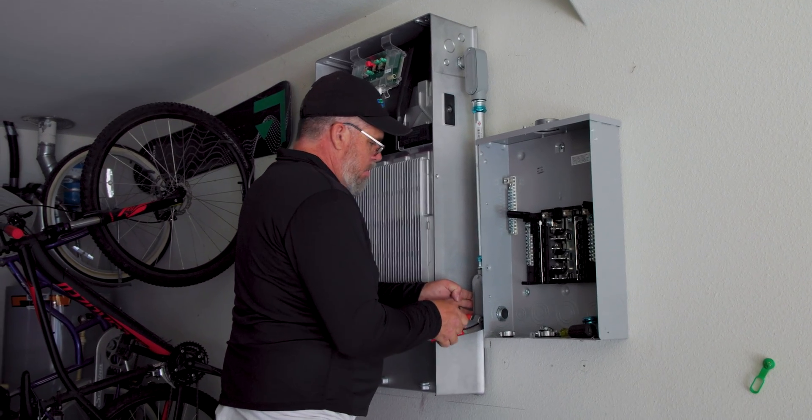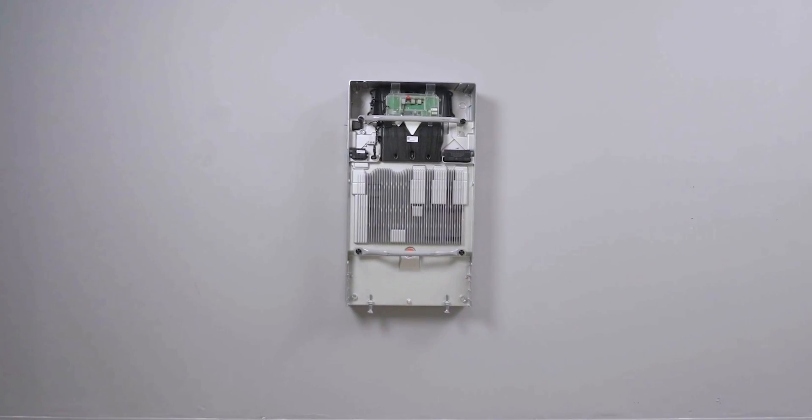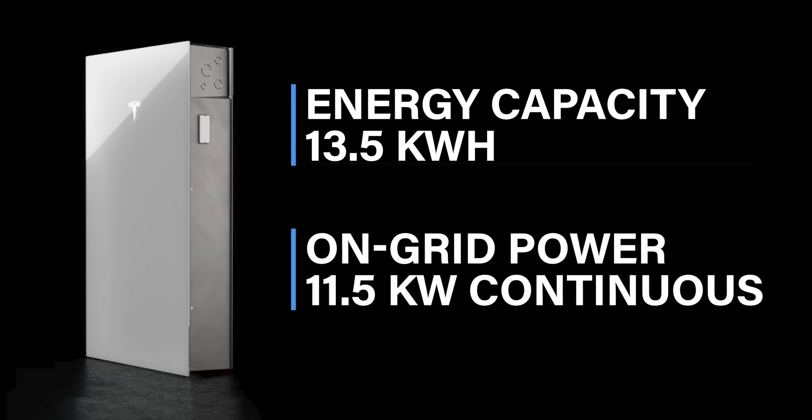With its integrated all-in-one solar inverter and stationary storage pack, you've got fewer parts and boxes to mount on the wall. Plus, it's stackable. Need more juice? Add up to four units as your energy needs grow. One Powerwall 3 has a storage capacity of 13.5 kilowatts with 11.5 kilowatts of continuous power.